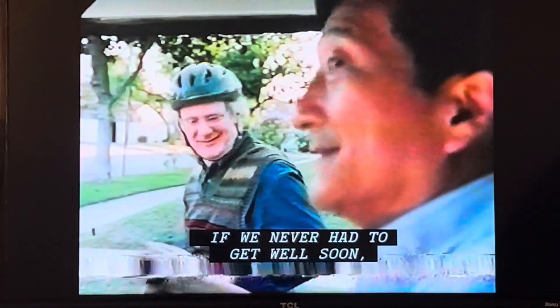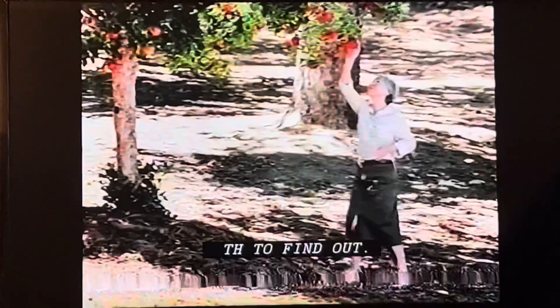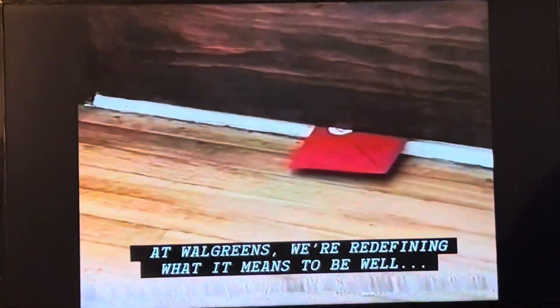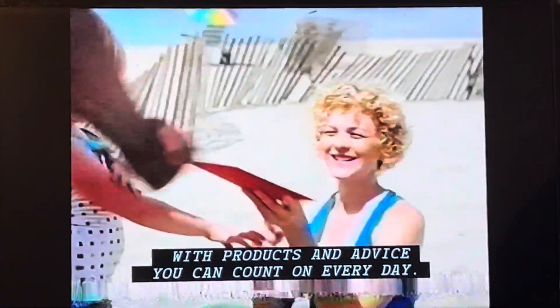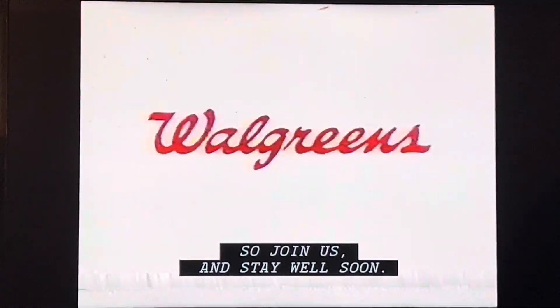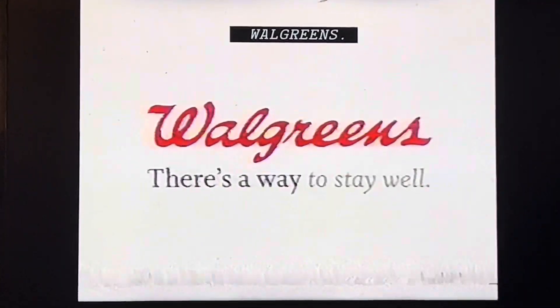If we never had to get well soon, would we simply stay well always? There's a place to find out. At Walgreens, we're redefining what it means to be well. It's products and advice you can count on every day in every area of your life. So join us, and stay well soon. Walgreens, there's a way to stay well.